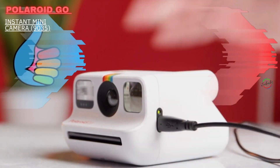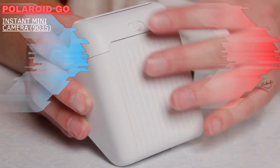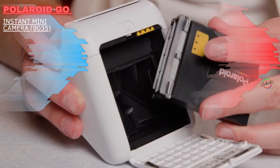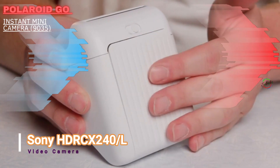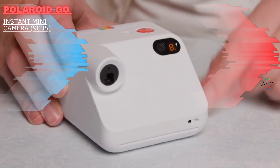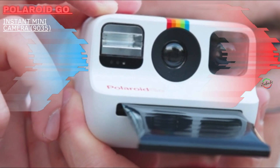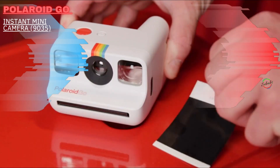If dad misses the days of instant film, he'll get a kick out of the Polaroid Go — a compact instant camera with sharp picture quality, reliable focus, and easy-to-use controls. Experiencing a special moment and holding an image of it in your hands a few seconds later is absolutely transcendent. If your dad is really nostalgic, you could also get him one of the brand's refurbished 1980s-era models.